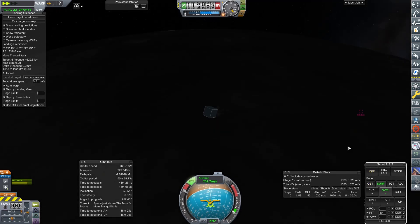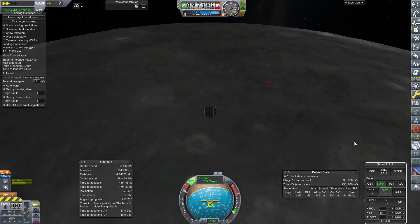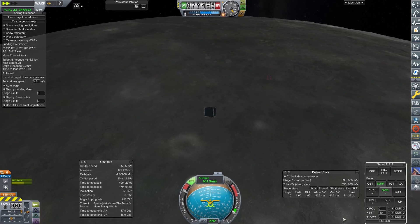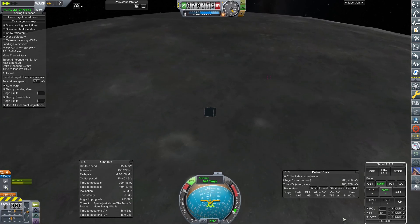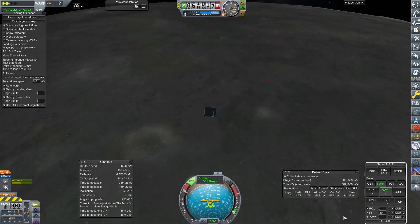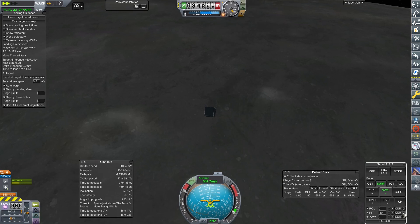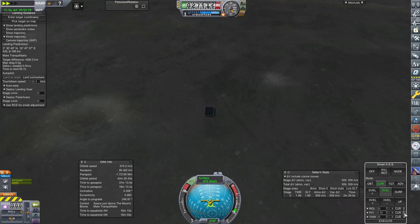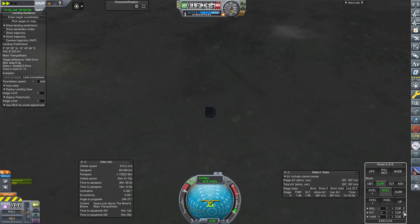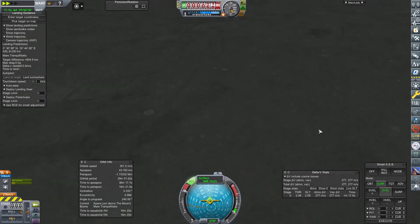It seems we fired the Specter a little bit too early - we've still got a lot of height and a lot of speed to go. The ground is coming up but we've got the engines on and we're slowing down. It would be nice if we were going a little slower right now... slowing would be better now. It would be better to slow right now. Oh yeah.